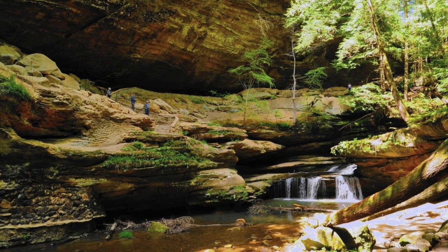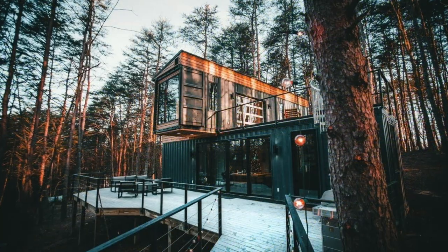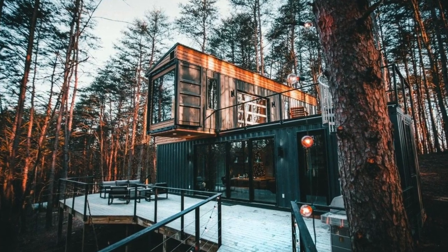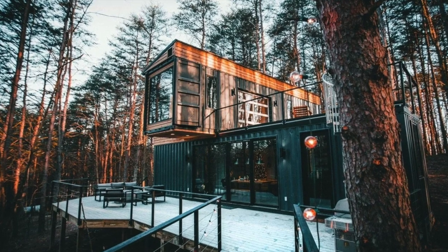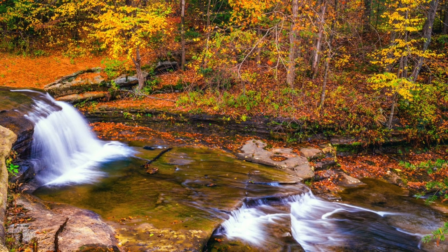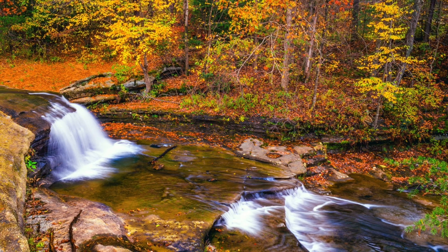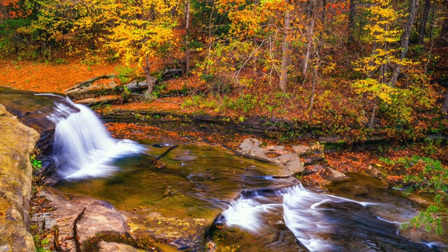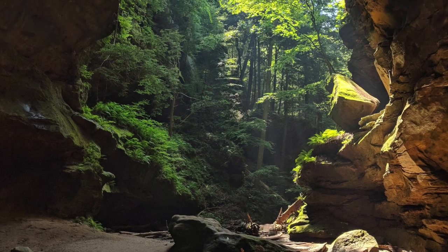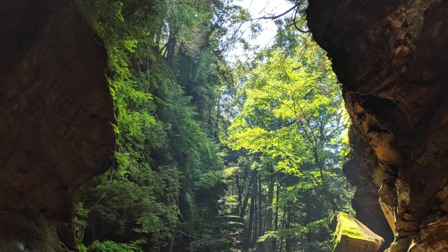Hocking Hills is a Midwest gem and an area definitely worth visiting and exploring. Sometimes those underrated and unknown treasures can turn out to be your favorite. If you enjoyed this video, please click to subscribe to our channel and hit that thumbs up button. Be sure to tap the notification bell so you'll be one of the first to know when we post our next story, looking back over the landscape of Americana.